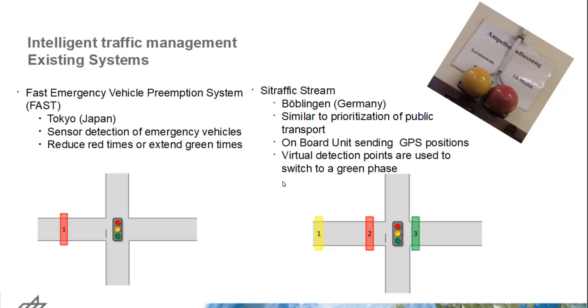There are also more intelligent systems. We have the FAST emergency vehicle preemption system, implemented in Japan and Tokyo. It works by having sensors along the street that detect emergency vehicles. When one is detected, they can reduce red times or extend the green times of the following traffic light, so the emergency vehicle can reach the intersection under a green light. But in reality, this is not always the case because other traffic participants might block the way, and it often happened that they still had to pass the intersection with a red traffic light.